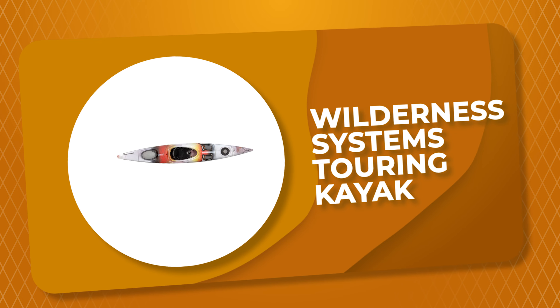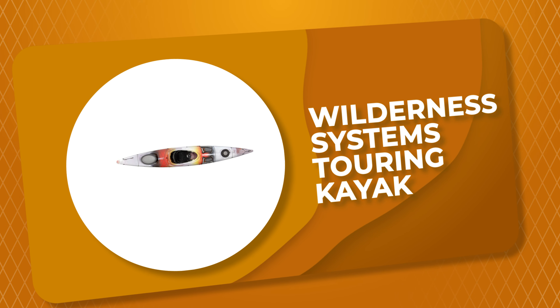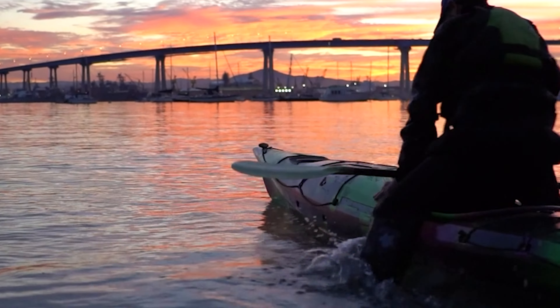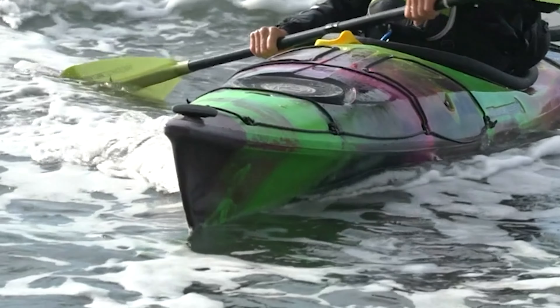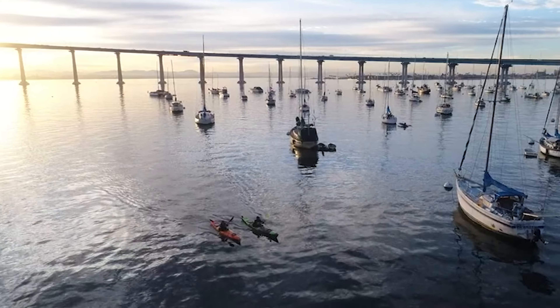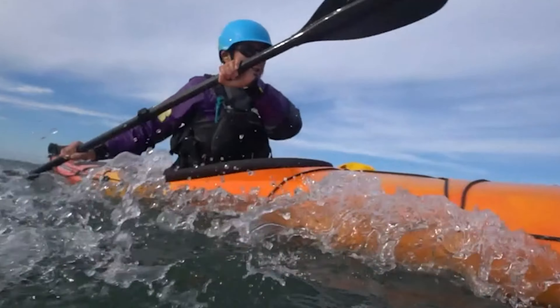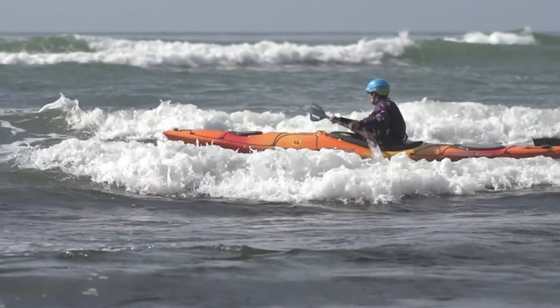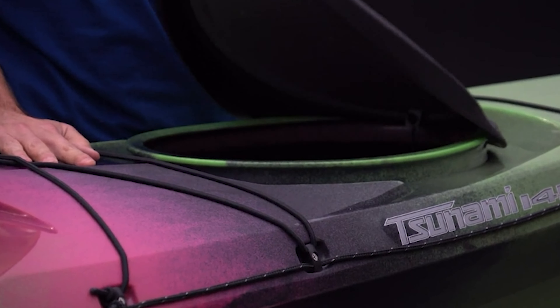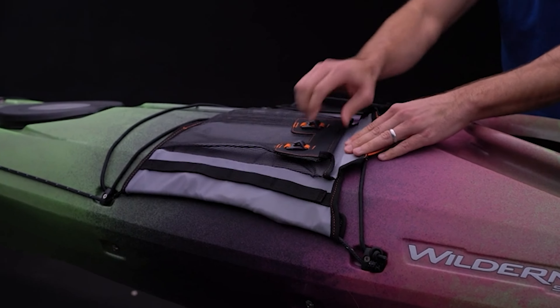Number 6: Wilderness Systems Touring Kayak. The aesthetics of the new Wilderness Systems inspire performance and exploration with modern deck lines, while a focus on improving the paddler's experience sees new features incorporated into the design. This kayak is constructed of high-quality material which is durable and lightweight, and it features a comfortable kayak seat.